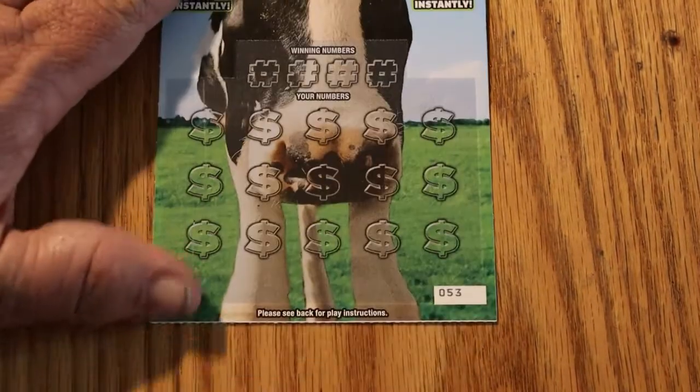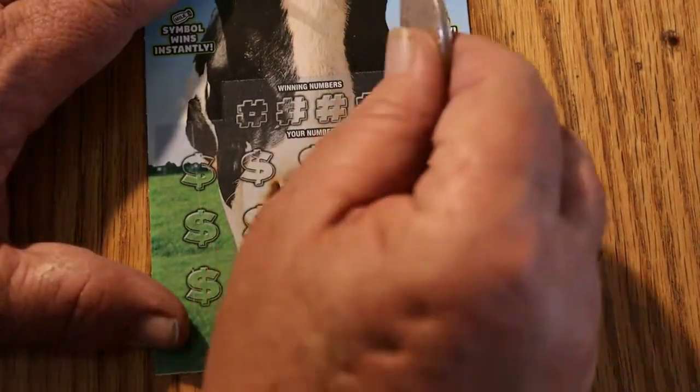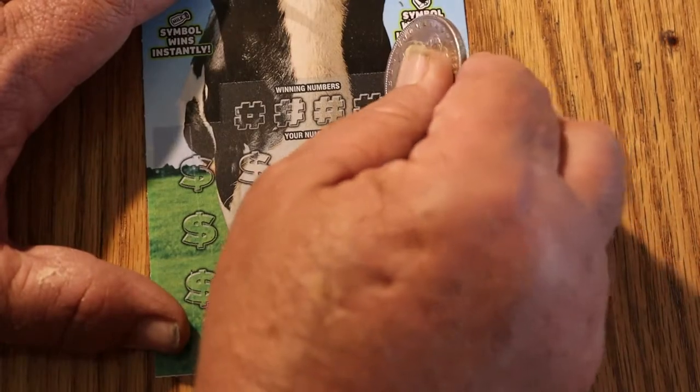On to the last ticket. We already got $10 back out of these $15 spent. Will this put us into break-even or profit mode? We will see.